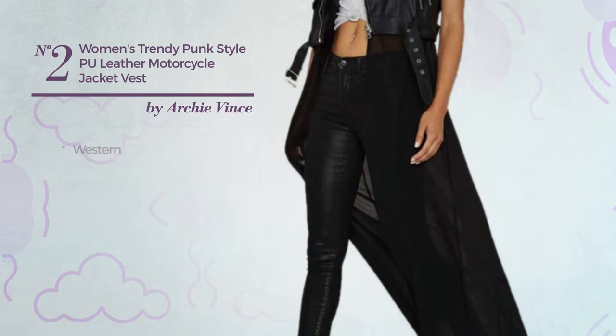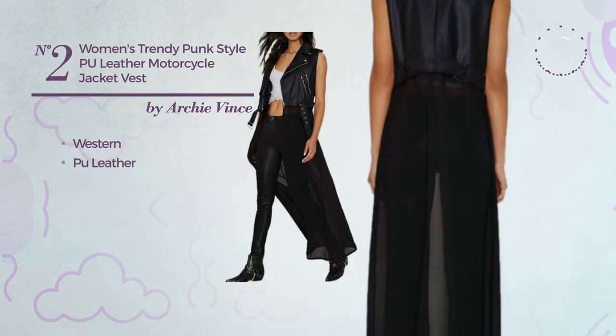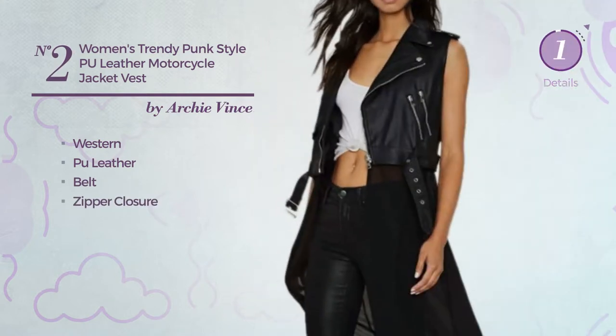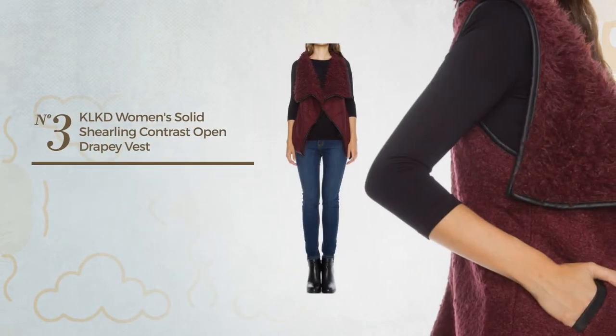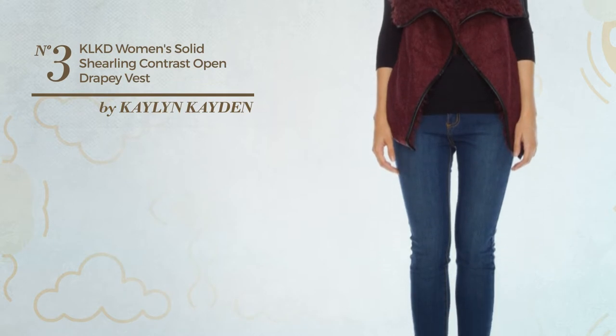Produced with PU leather, this dress includes belt and zipper closure, available uniquely in this color. Number three: featuring a contrast design crafted from body-warming shearling, available in four colors.